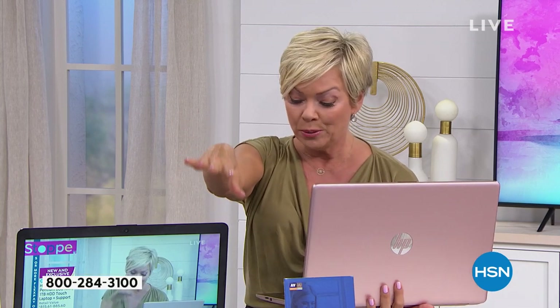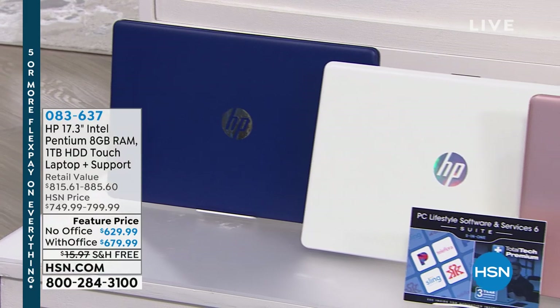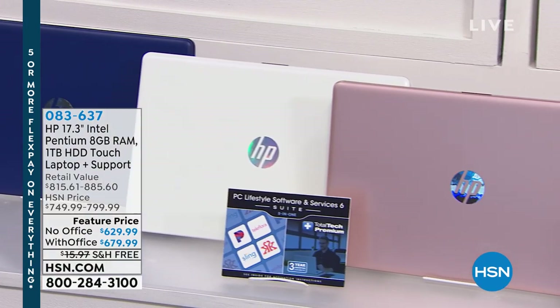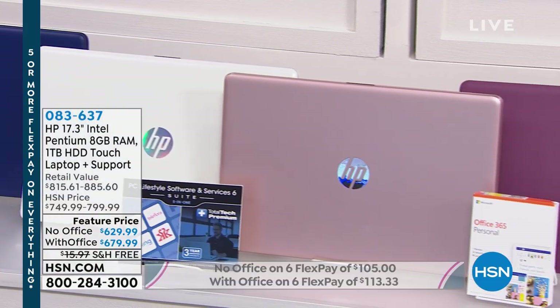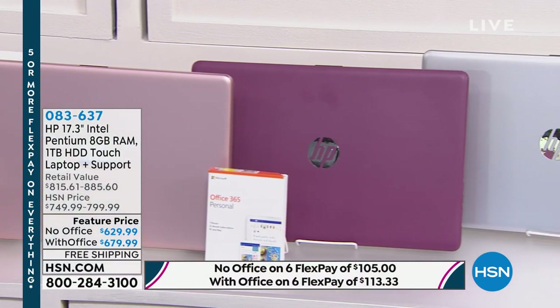They're down below. We've got Blueberry, Rose Gold that I'm holding, Natural Silver, or White. This is the way to stay connected, to have more fun, and really enjoy performance the way it's meant. That's what HP has delivered.